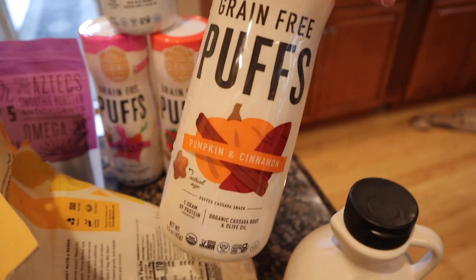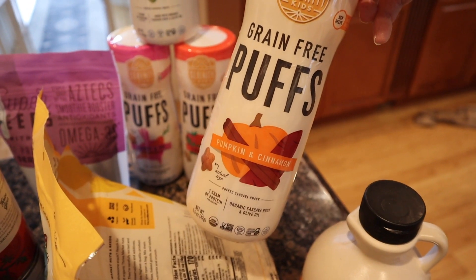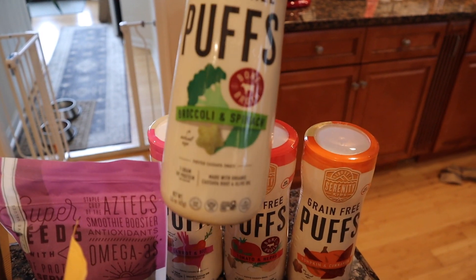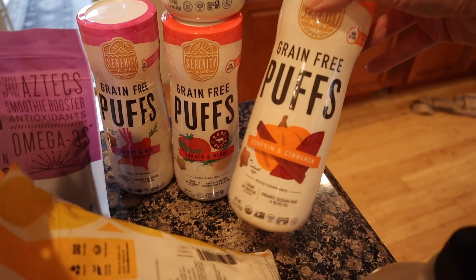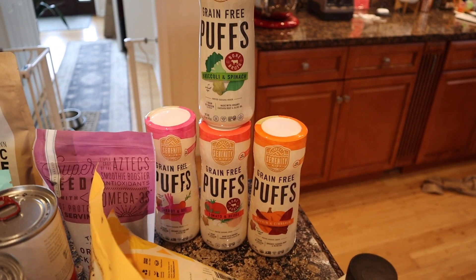I got a freebie of these veggie puffs last time and Tilly was kind of meh about them. These were on sale though, so I got them. There are four flavors: broccoli and spinach, carrot and beet, tomato and herb, and pumpkin cinnamon. We'll see if she likes them — it's another little alternative to Cheerios in my mind.